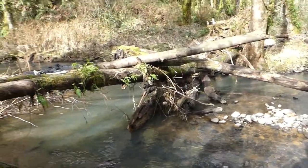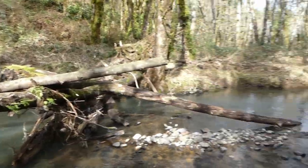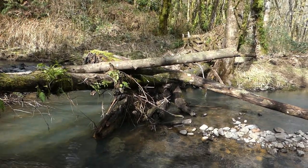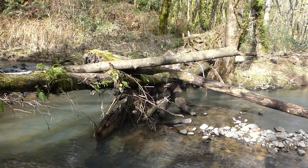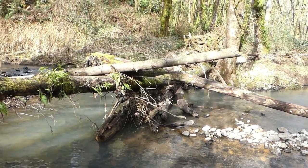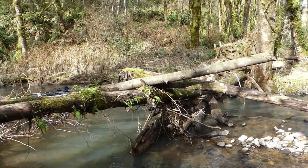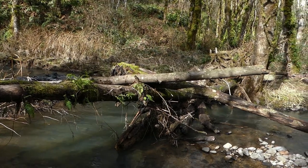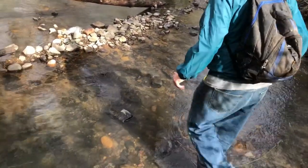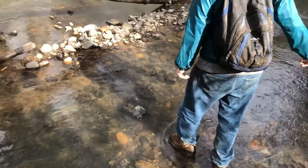The first obstacle of the day is we have to cross Goble Creek. In the summer it's pretty easy to walk across, but this time of year we're probably going to do a combination of rock stepping and log scooting, it looks like. Let's see how wet it's been.